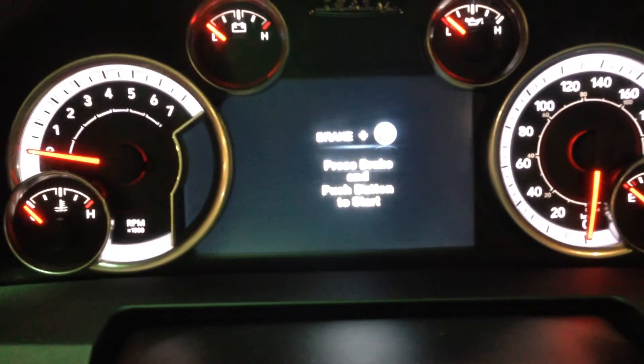Here's all your controls down here, 8 speed transmission, that's the on the fly transfer case, push button start, and there's the 7 inch heads up display.